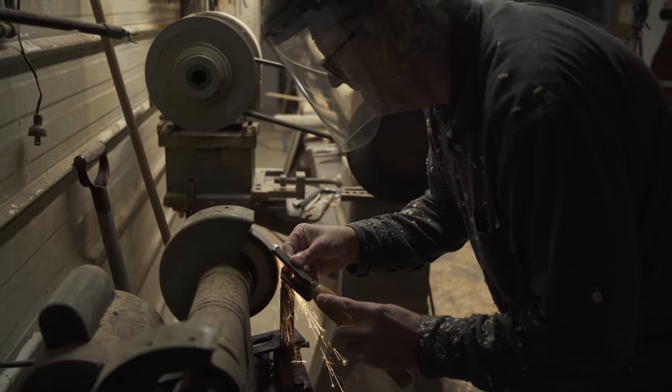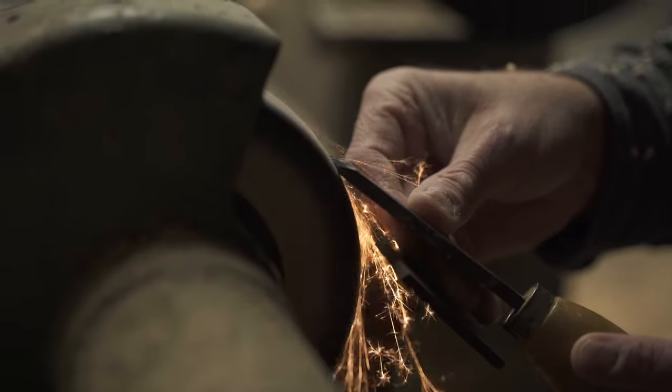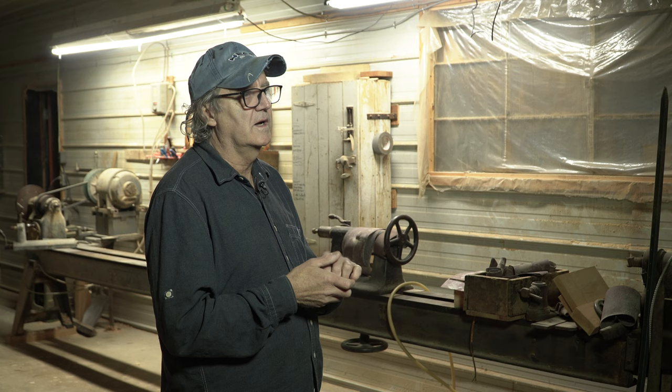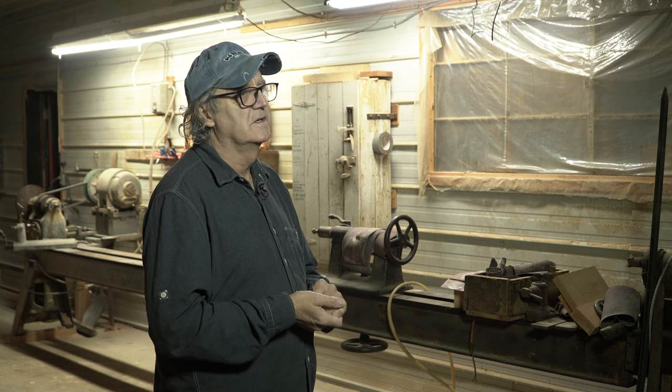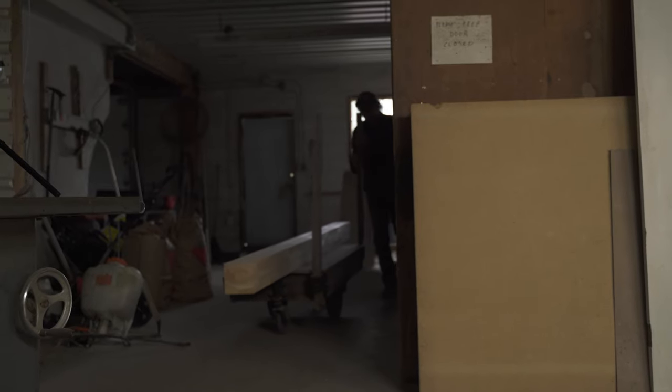The key to good turning is for the chisels to be very sharp. Usually before a job I sharpen all of them, and then sometimes during the turning process I can feel that it's not cutting quite right. I have a grinder right beside the lathe, and then I sharpen it while I'm actually doing the piece.